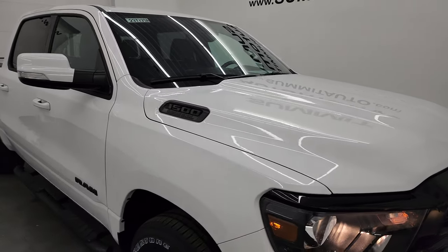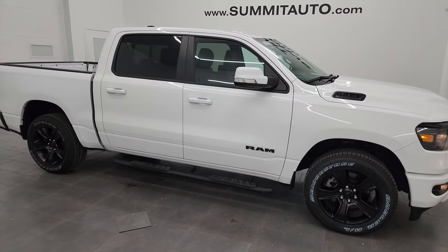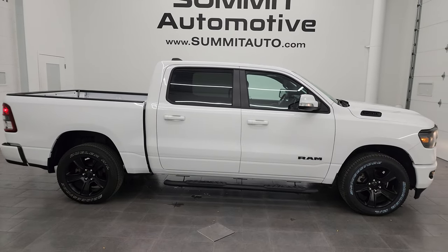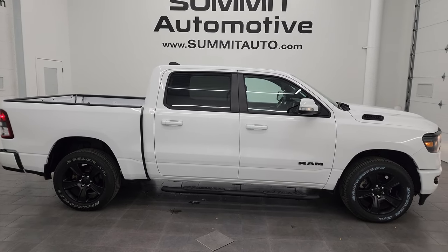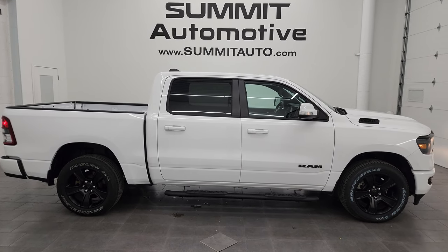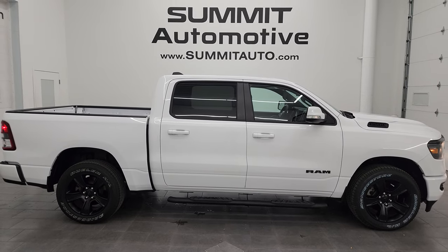I would highly recommend this truck from a quality and condition standpoint. I'd ship this one to Texas, California, New York, Florida — wherever. Whoever's going to get this truck is going to love it. To see more pictures of this truck or one of our other 550 new and used cars, trucks, SUVs, minivans, Wranglers, half tons, three-quarter tons, one tons — go to the website, summitauto.com. Full pictures and descriptions of every single vehicle all at summitauto.com.